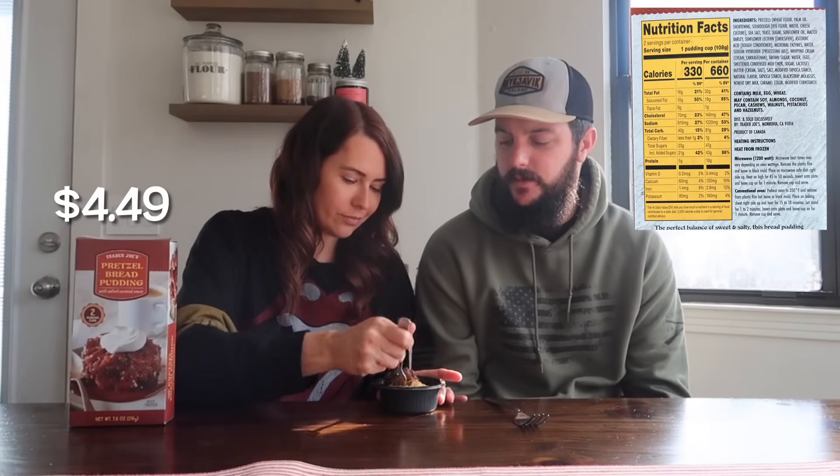Okay, we're on to the next new item — this one is the pretzel bread pudding. I feel like we're getting a lot of puddings at Trader Joe's this year. This one comes with salted caramel sauce, and there are two of these in the box — perfect for a nice little dessert. I just threw it in the microwave; you can do it in the oven or the microwave. It smells really good. You can see the caramel sauce at the bottom — there's a lot of caramel sauce.